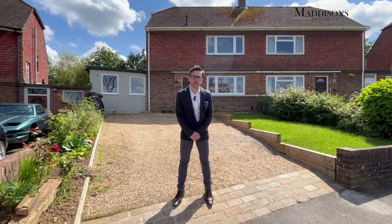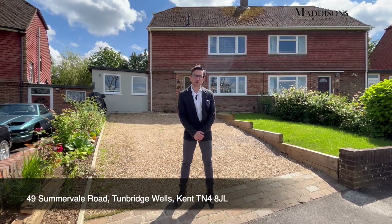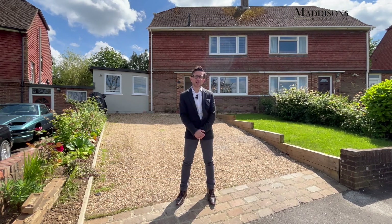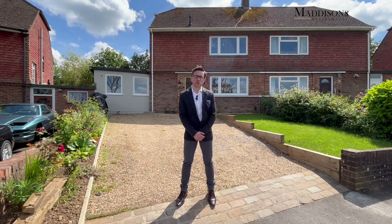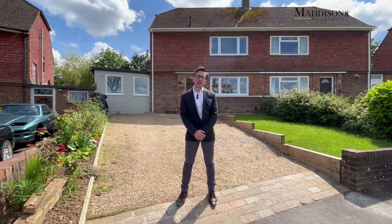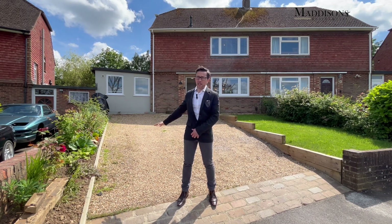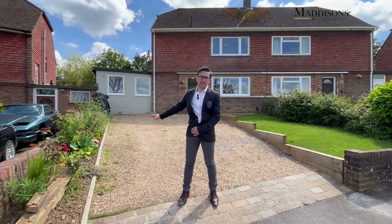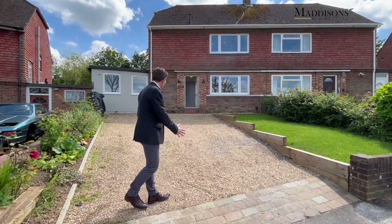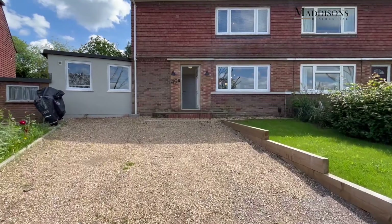Hi, I'm James from Madison's Residential and I'm delighted today on this beautiful sunny day to be showing you 49 Summervale Road. Fantastic three-bedroomed family property that we are just launching for rent. It's got a wonderful rear garden and a lovely downstairs space. As you can see behind me, the property has been extended. You've got this driveway here with parking for three cars, and you've also got space for parking on the road.